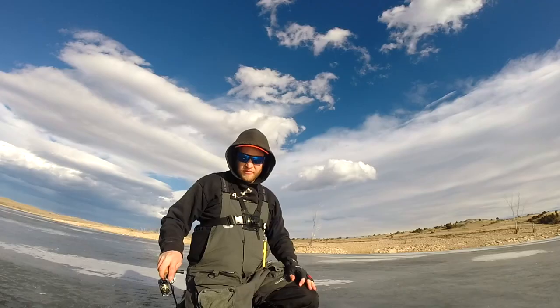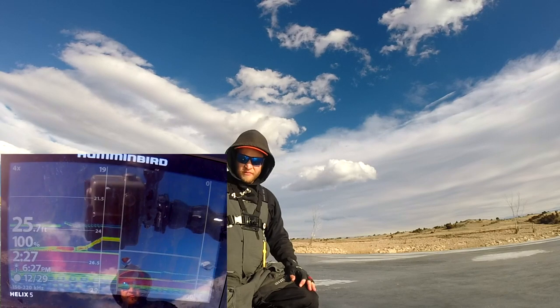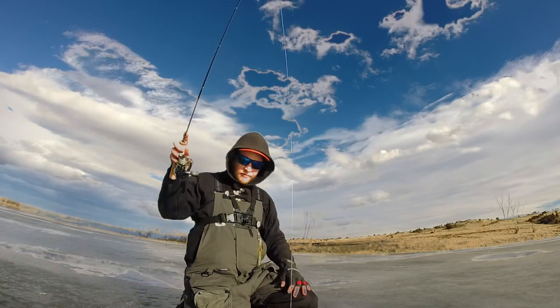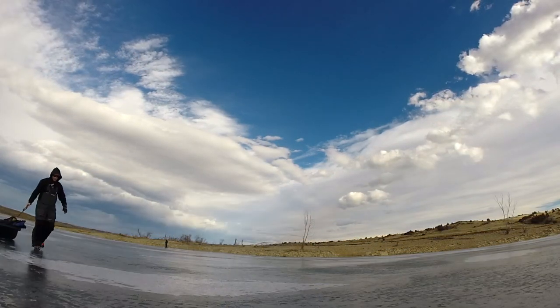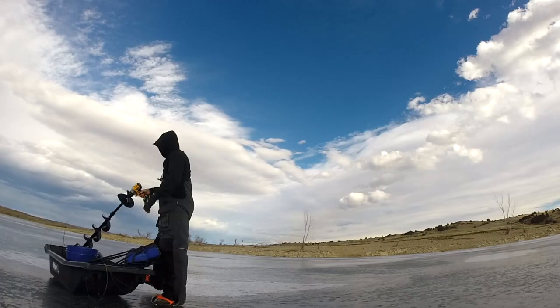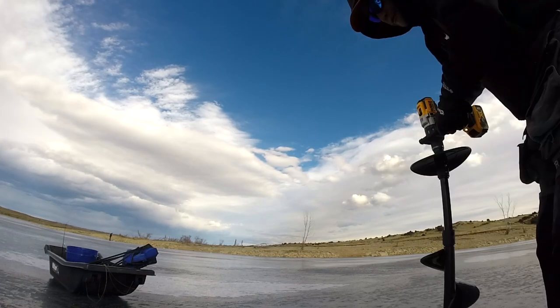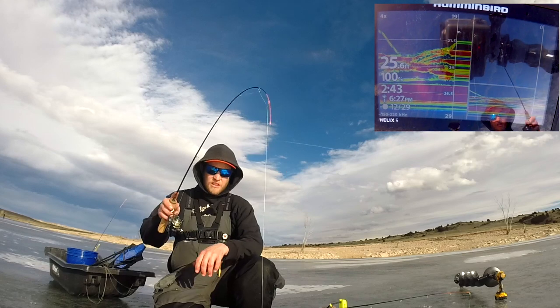Look at the size of this perch. I was just running down there too — I didn't even know how to get her because she didn't touch the bottom.